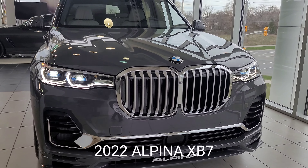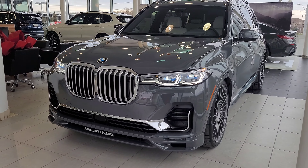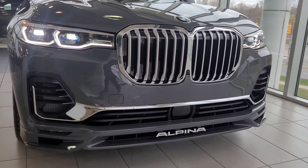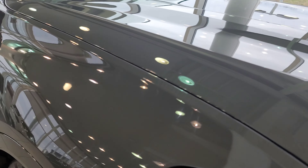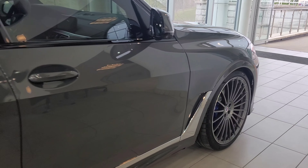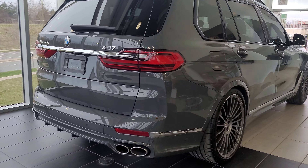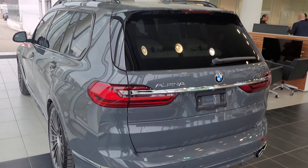This is the 2022 Alpina XB7 in Grigio Telesto. Take a look at this insane beast. Before I even start talking about it, I just want to give you guys a chance to see all the things that make this an Alpina XB7. Right off the bat, you can see the bottom is emblazoned with Alpina right down there — it looks amazing. Take a look at the side profile here — I've got the air suspension aired out as low as possible, and we've got the classic Alpina wheels. Take a look at that paint from all the different angles; the way the light hits it just looks fantastic.